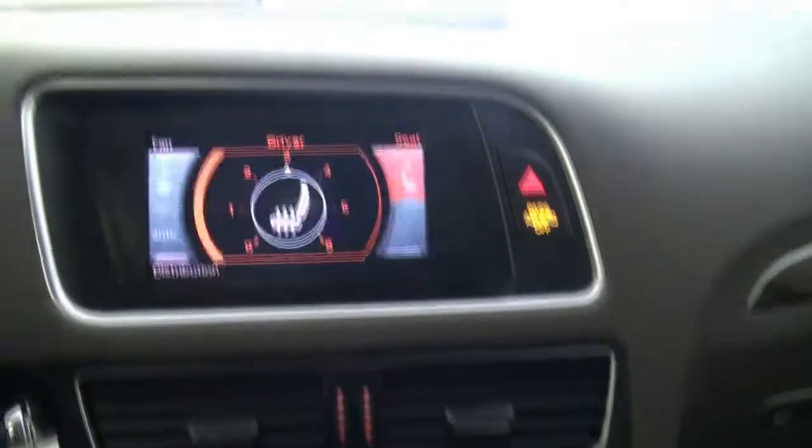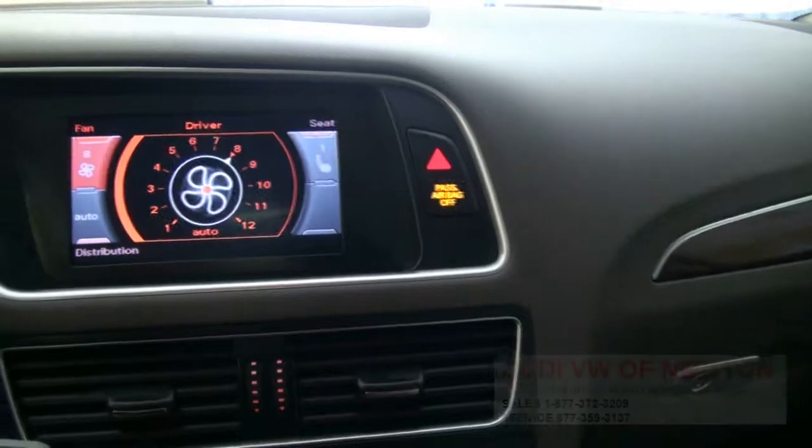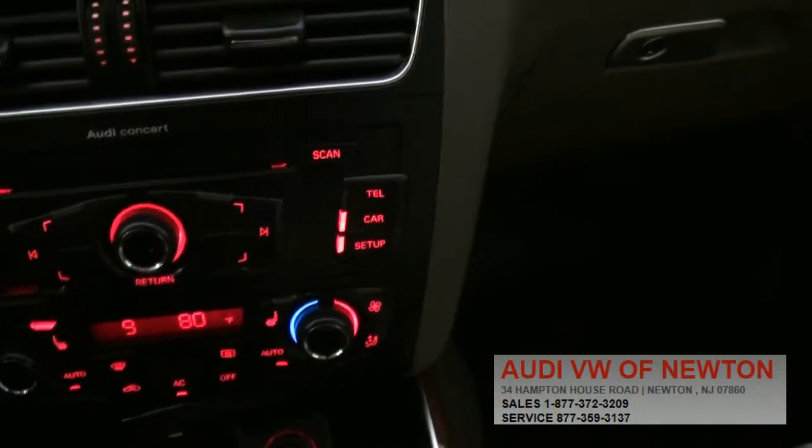It does have dual climate control, and you can also pull up the seat settings to see your current configuration, which is nice. Of course, the air conditioning is all dual climate.